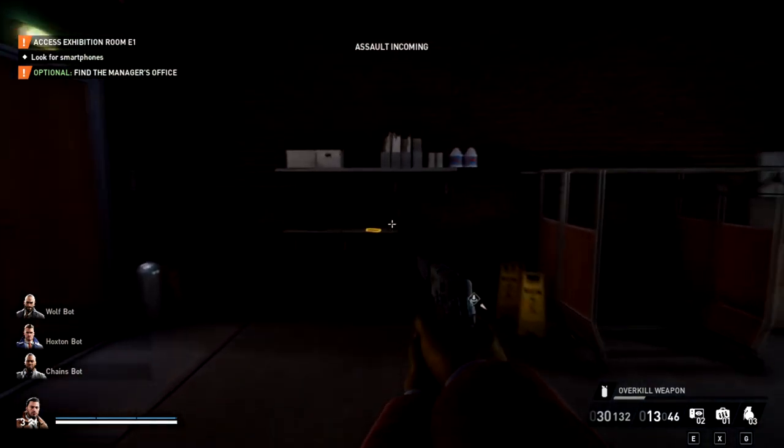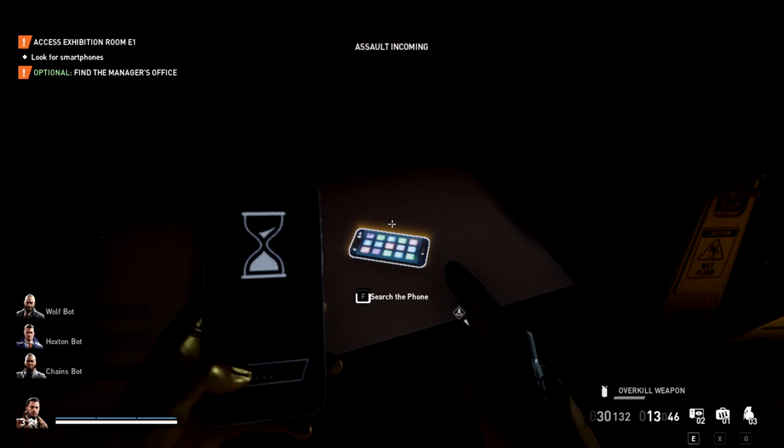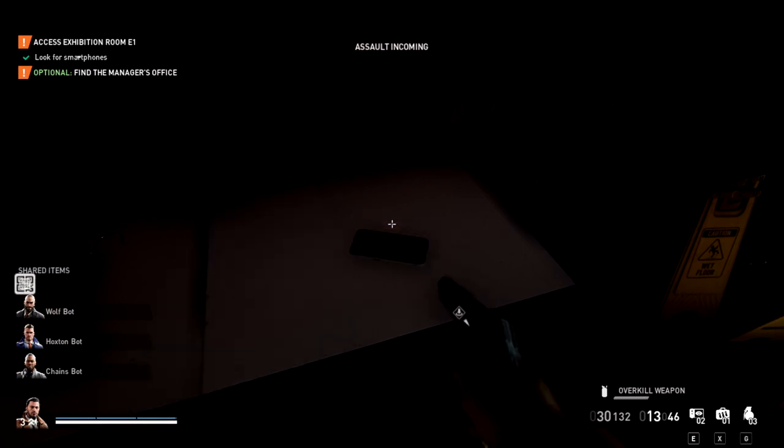Alright, so we're going to lockpick in there. I found a phone right here. Keep in mind, these phones can be in many different locations and they could change places, but they're generally in the same rooms.